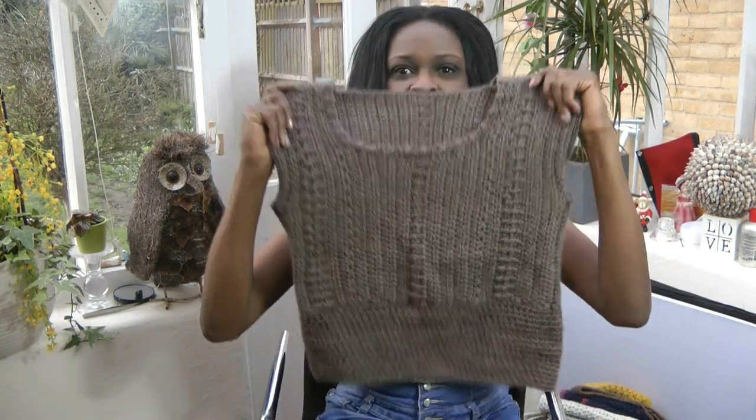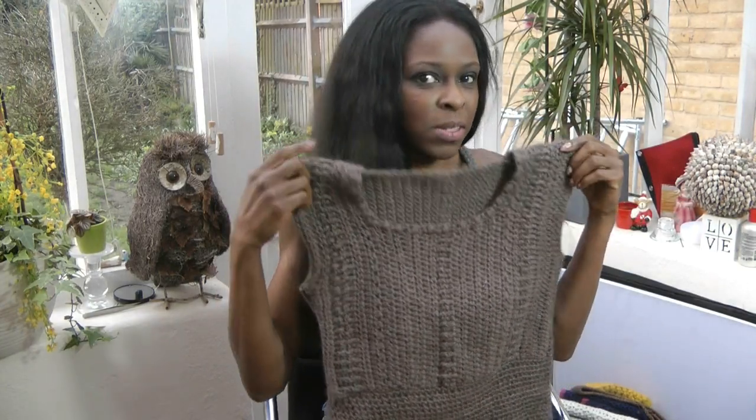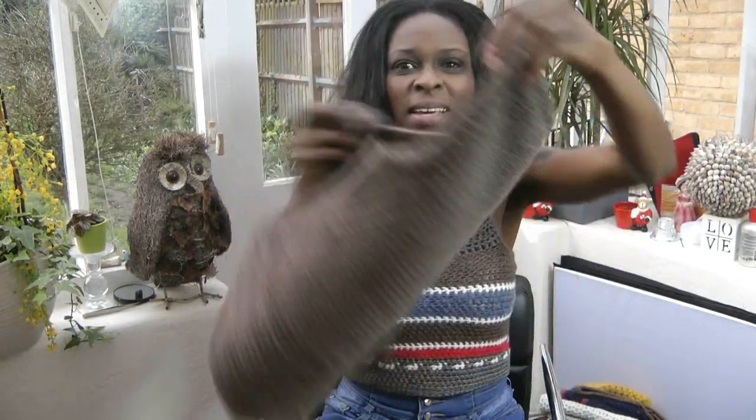I'll start off with this lovely jumper. I actually posted it as a vlog on my YouTube channel — you people haven't really bothered to watch the vlogs, I suggest you go and watch it — but this is stunning as you can see.